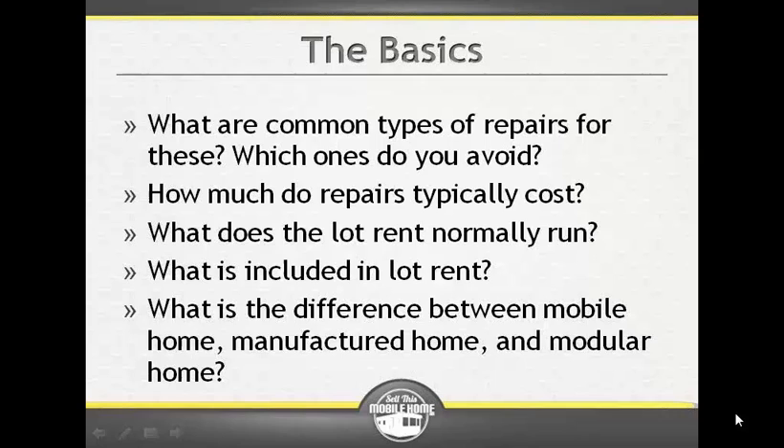A modular home is also manufactured in a plant, but it does not have a steel frame under it. It's a wood structure that is put on the back of a flatbed truck, delivered to the home site by section, placed onto a foundation, attached to a foundation in modules, and reattached together. And there you go — you've got your house. So a modular home is a bit different.